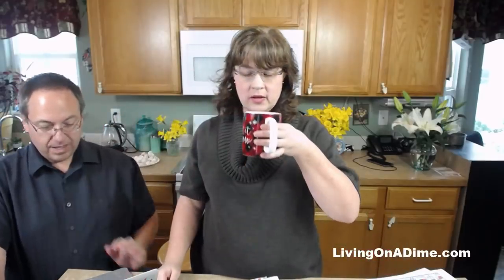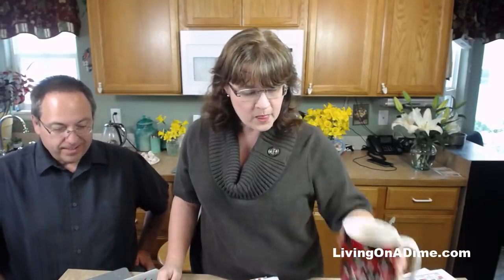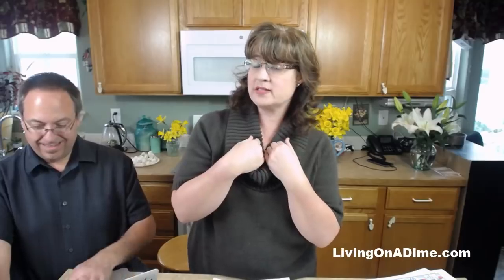On buying in bulk: Costco and Sam's do not necessarily save you money. We have an article called 'Warehouse Stores Wearing Out Your Wallet' because people waste more money at warehouse stores than they actually save. On farmers markets: it used to be that way, but with the whole organic trend it's not necessarily cheaper now. Know your prices - and go to the farmers market at the end of the day when they may give you a whole box of produce cheaply.